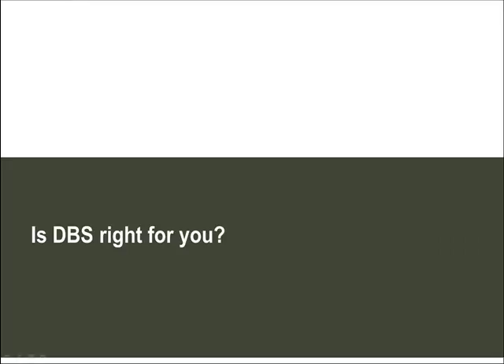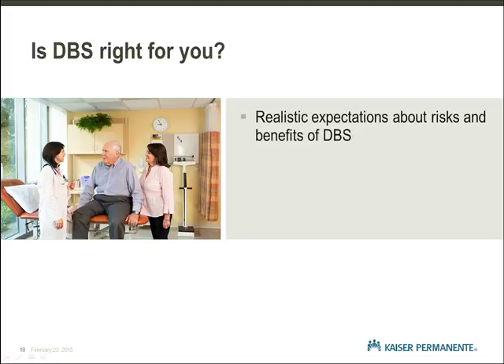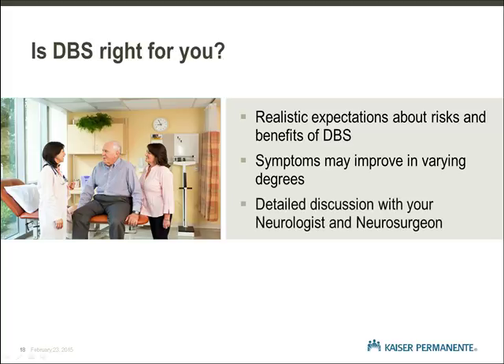Is DBS right for you? As you consider deep brain stimulation, you have to ask yourself, is DBS right for me? It is important to have realistic expectations about the risks and benefits of DBS surgery. The symptoms we identified that benefit from deep brain stimulation improve in varying degrees for each person. You will have a detailed discussion with your neurologist and neurosurgeon regarding DBS expectations. If you have been approved for DBS surgery, the neuroscience team believes you are an appropriate candidate and will benefit from deep brain stimulation.